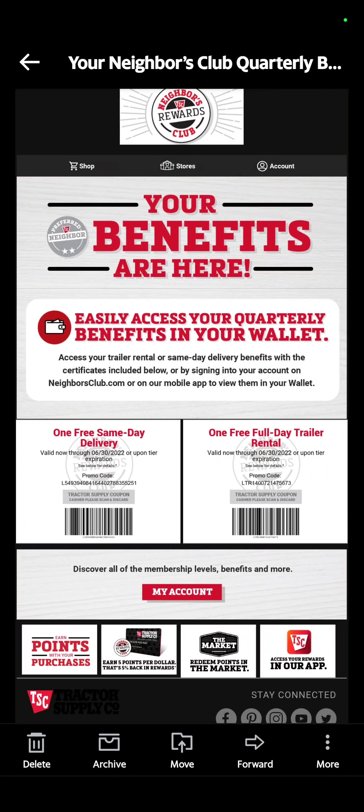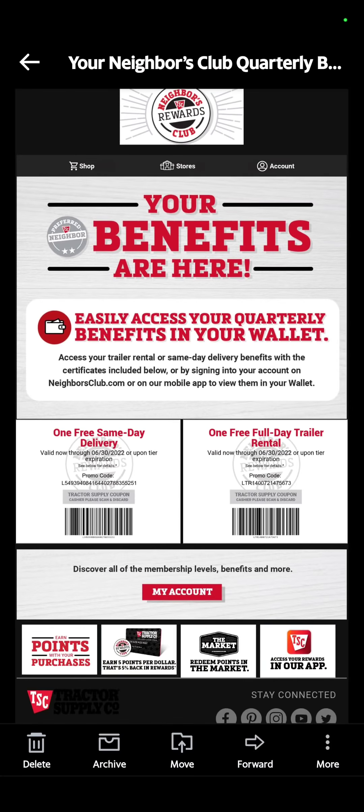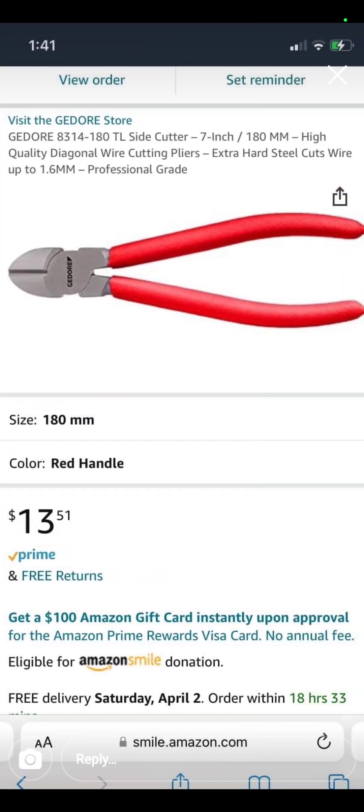At Tractor Supply, they sent me a code for one free same-day delivery or one free trailer rental — free. I'm not going to use it, but there you go. This one I did order — technically, I had my wife order it. This is at store 6315: the 3-gallon Rigid wet-dry vac for $25. Really good.